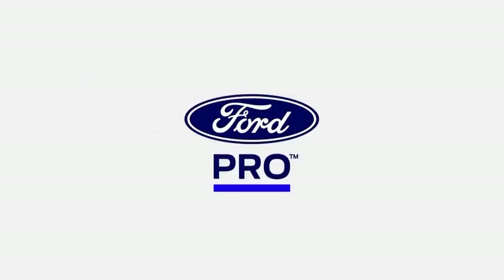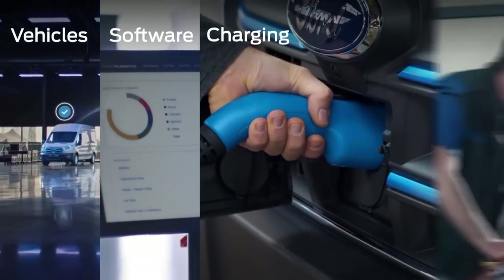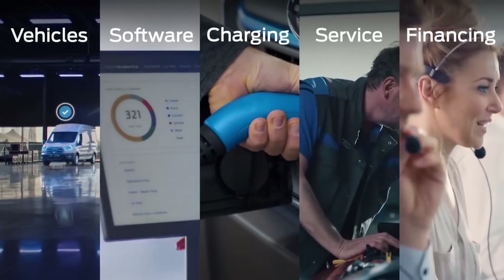Hi everyone, it's Jim Farley. Today, we're excited to bring to life another step of progress against our Ford Plus plan and Ford Pro's mission of helping businesses of all sizes deliver for their customers. Ford Pro is leading Ford's transformation to an always-on relationship with our customers, and it's one of our biggest bets that the company is taking. We're not going to cede any future, including the connected electric future, to anyone.